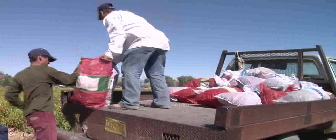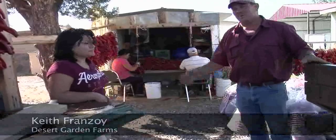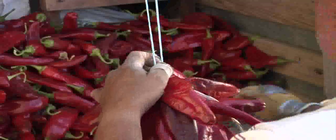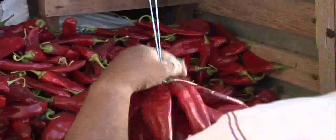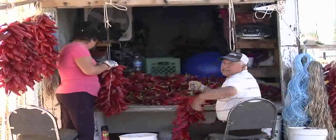Just these people right here are the ones responsible for making all of these ristras. They work at this all week. This year has been a really good year for drying ristras — really mild temperature, a little bit of breeze, a lot of dryness — and we can't change that natural process without losing the quality of the product.